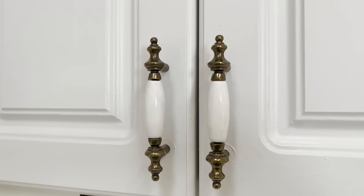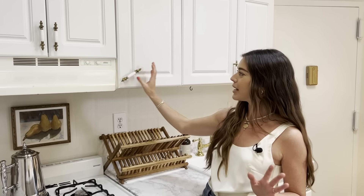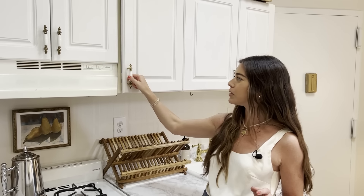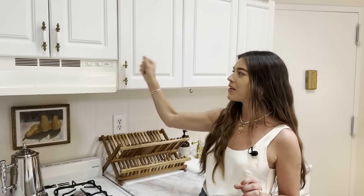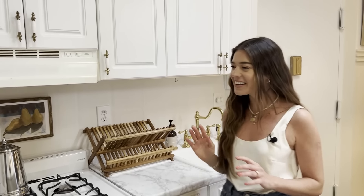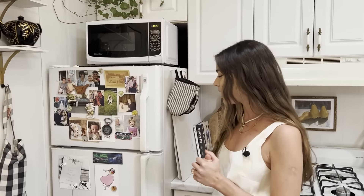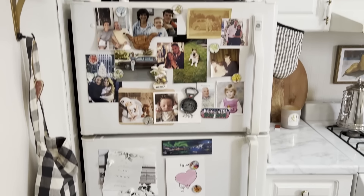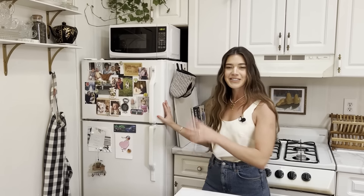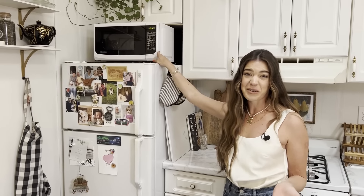I got these cabinet pulls on eBay — they're vintage and I loved them, but we only have one hole per cabinet. I just thought, let's see if I can get away with it, and it actually works. They're very secure. And then I have this really old, terrible fridge that I cover with photos of friends and family. I know it looks messy, but this is how fridges in my grandparents' home in England looked, and it just feels so cozy and homey. And then a microwave on top because there's nowhere else for it to go.